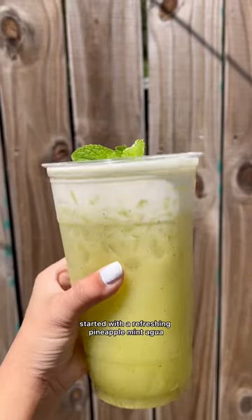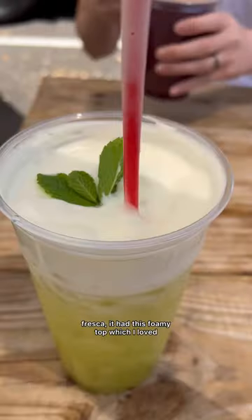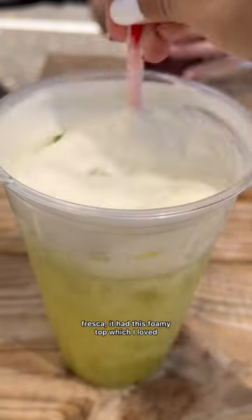Everything I ate at a taco truck. Started with a refreshing pineapple mint agua fresca. It had this foamy top, which I loved.